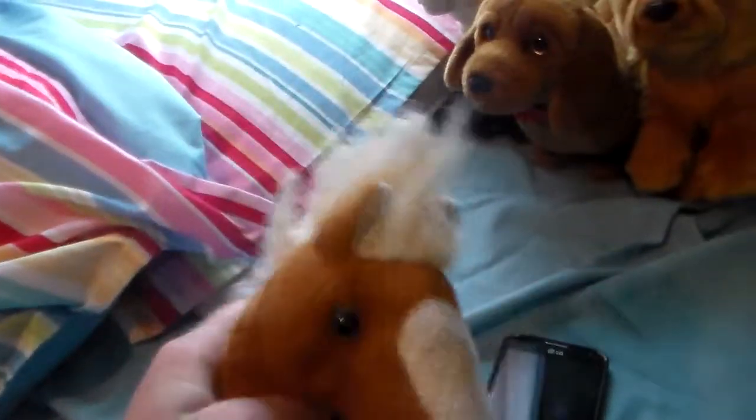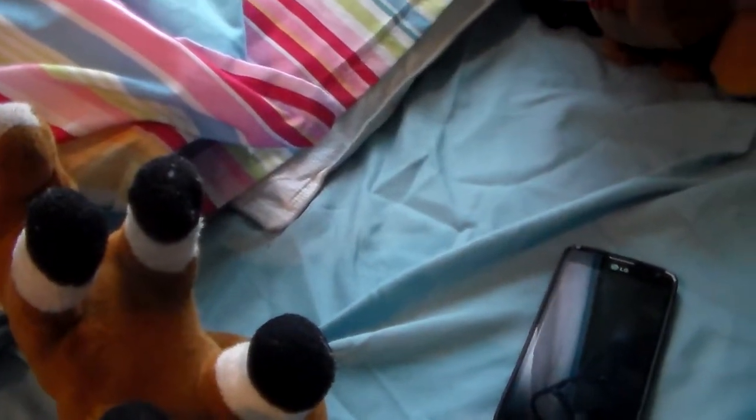Hey guys, Webkinz Rose here with not a Webkinz — it's actually my favorite stuffed animal in the whole wide world. I got him at Horserama one year.